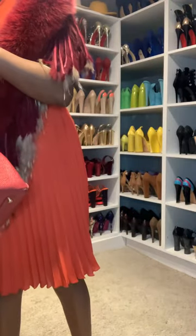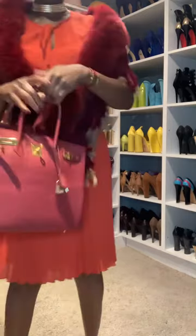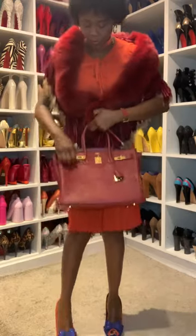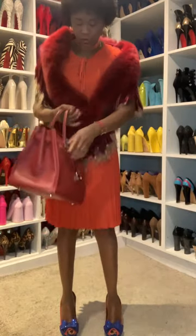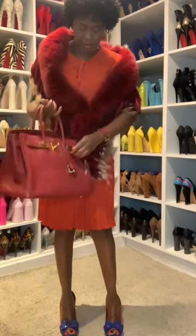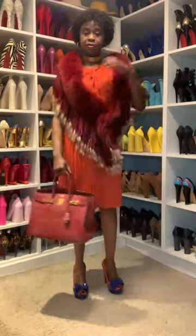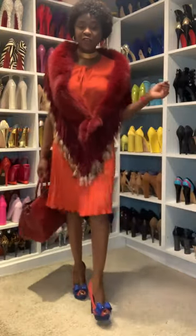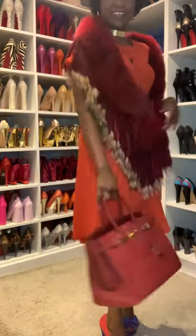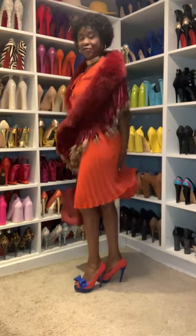Let's put something extra here so that it's a little bit soft — okay, it's better. I'm going to use the Hermès Birkin bag. Yeah, this is it. This is the outfit of today.